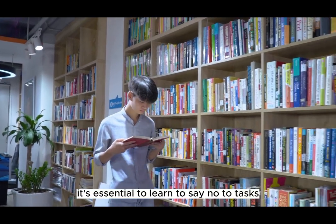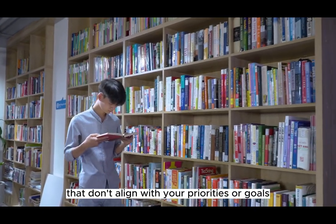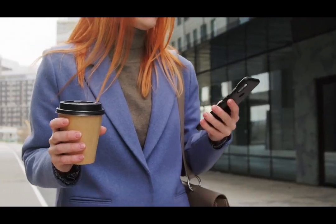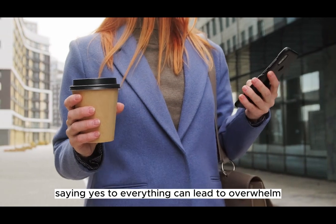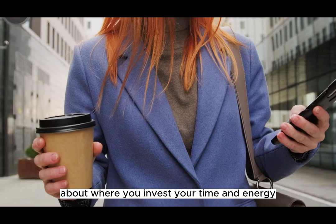It's essential to learn to say no to tasks, projects, or commitments that don't align with your priorities or goals. Saying yes to everything can lead to overwhelm and a lack of focus. Be selective about where you invest your time and energy.